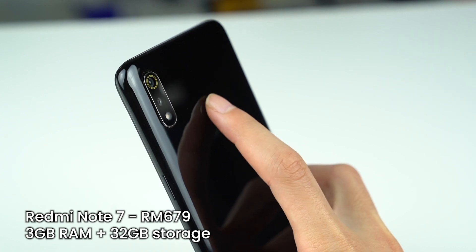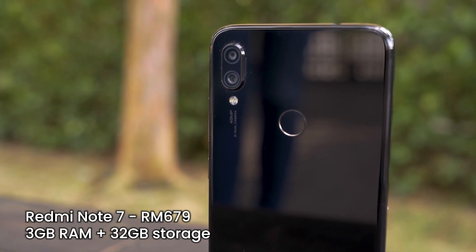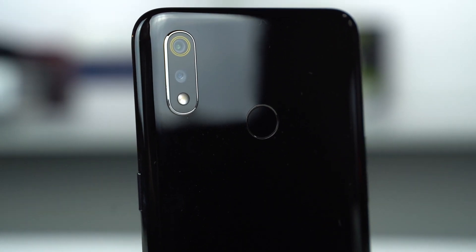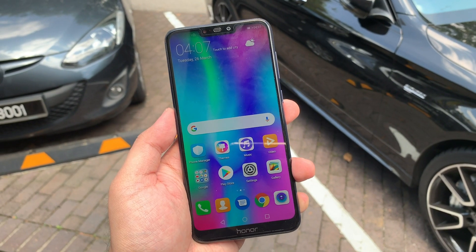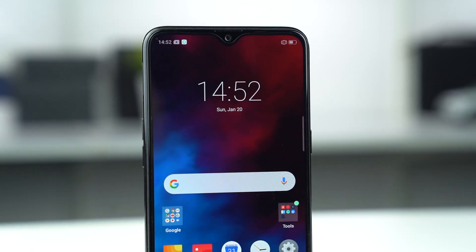As for the camera, all three of these devices have similar characteristics with a dual camera setup and a 2MP depth sensor. While the Honor 8C and Realme 3 have a 13MP f/1.8 main camera, the Redmi 7 only has a 12MP f/2.2 main camera. From the front, the Honor 8C and the Redmi 7 house an 8MP selfie camera, while the Realme 3 houses a 13MP selfie camera. All in all, you won't go wrong with either one of these devices, but I would choose whichever has the best deals or is on discount.